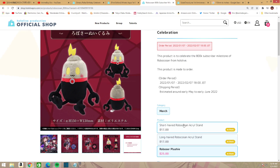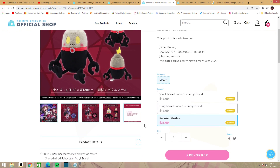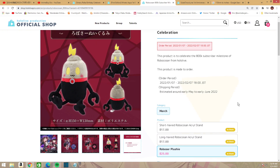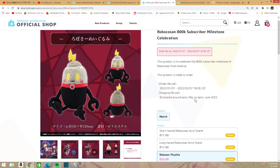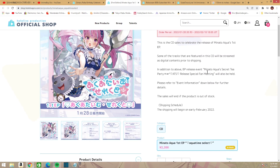Finally for this set, you get the Robocosan plushie for $25. There's no purchase bonus, and you have until February 7th to order.